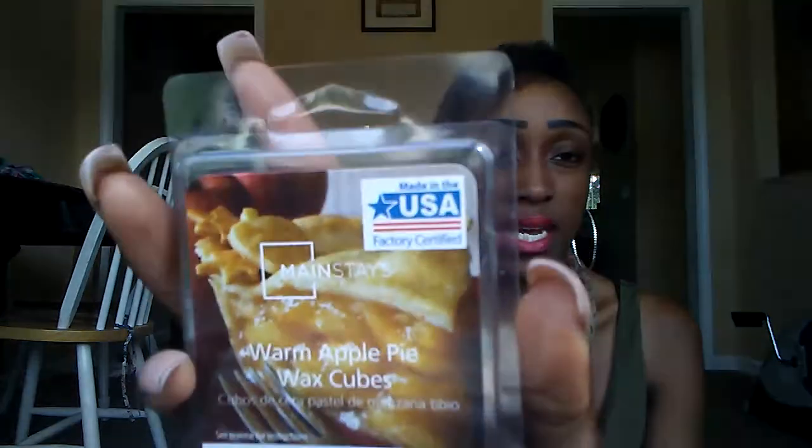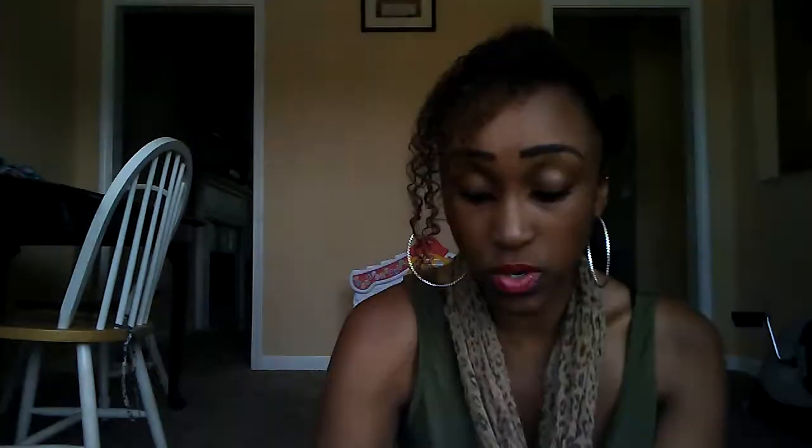The last two — this one is Warm Apple Pie. And this one smells more like an apple cinnamon, like a fresh apple and cinnamon. I don't really get the pie in it, so this is just a nice apple cinnamon scent. I don't get any of the bakery, but it's really nice.